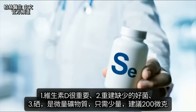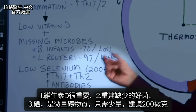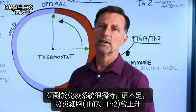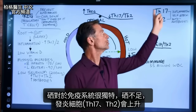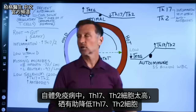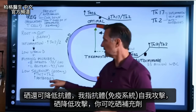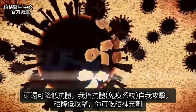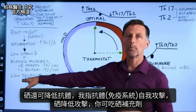Number three: selenium. Selenium is a trace mineral — you only need it in small amounts. I would recommend about 200 micrograms, not milligrams. Selenium has a very unique function for the immune system. If you're low in selenium, you're going to have higher amounts of those two inflammatory immune cells, and in autoimmune conditions they're already too high. Selenium is going to help lower those two cells, and it's also going to help lower the autoantibodies — the antibodies involved in the self-attack where your own immune system is attacking itself. Selenium can help turn that down, and you can take it as a supplement.